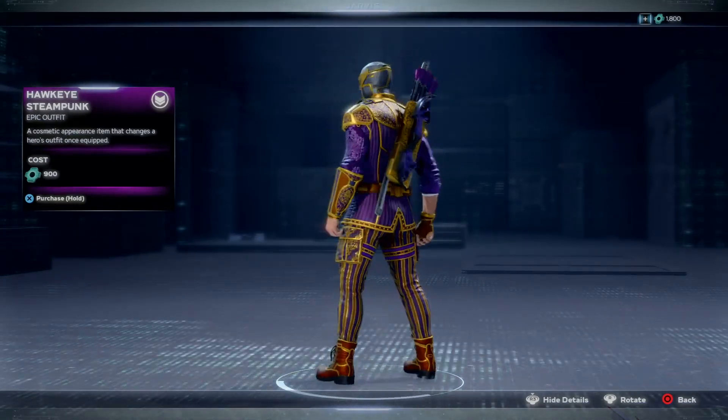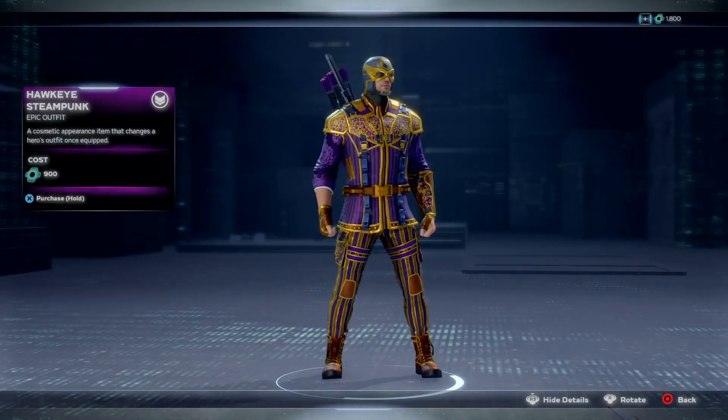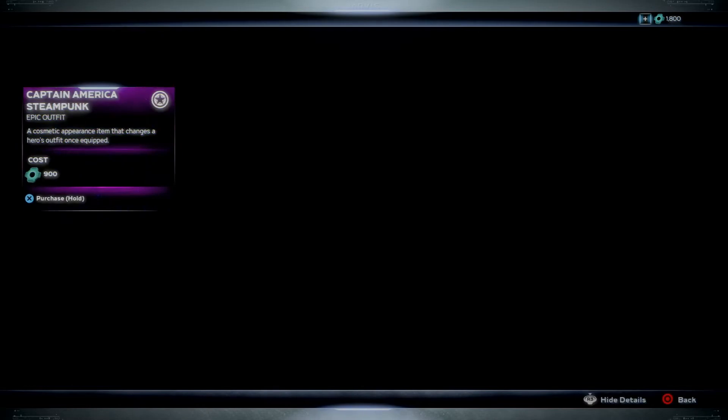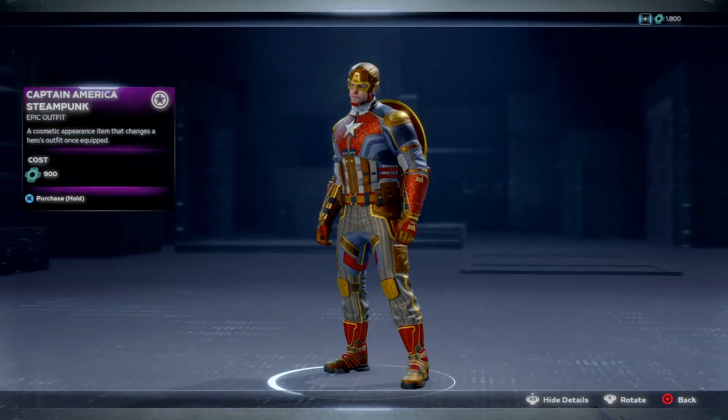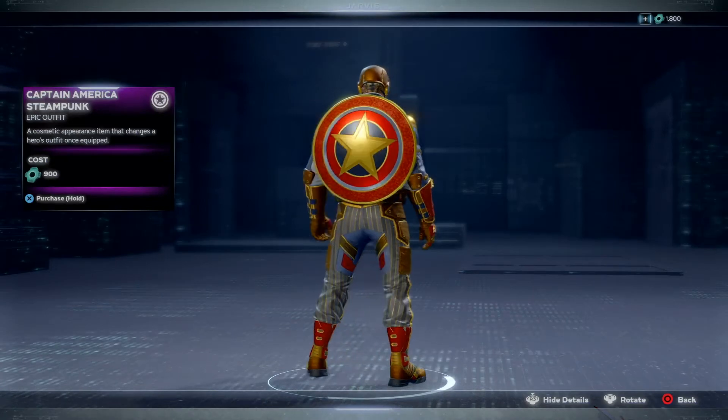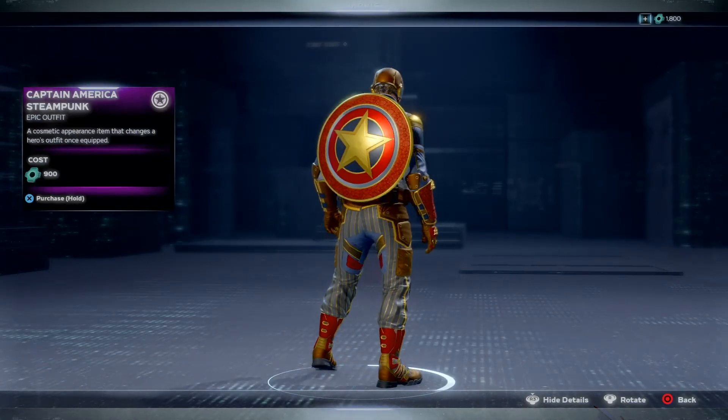Hawkeye looks pretty clean. I don't really have anything for Hawkeye and I've been playing with him lately, which really makes you want to get something for him. Captain America - I ain't gonna lie, I don't like this one, though the outfit looks cool.